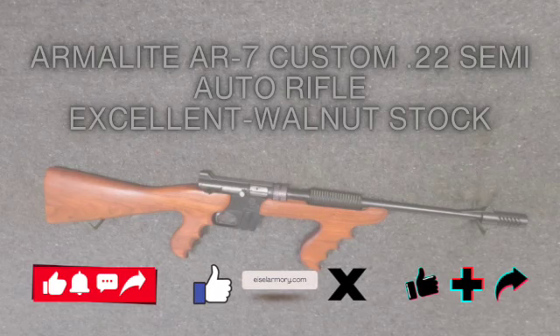Welcome to Isle Armory. You can find us on YouTube, Facebook, X, and TikTok. Let's get started.